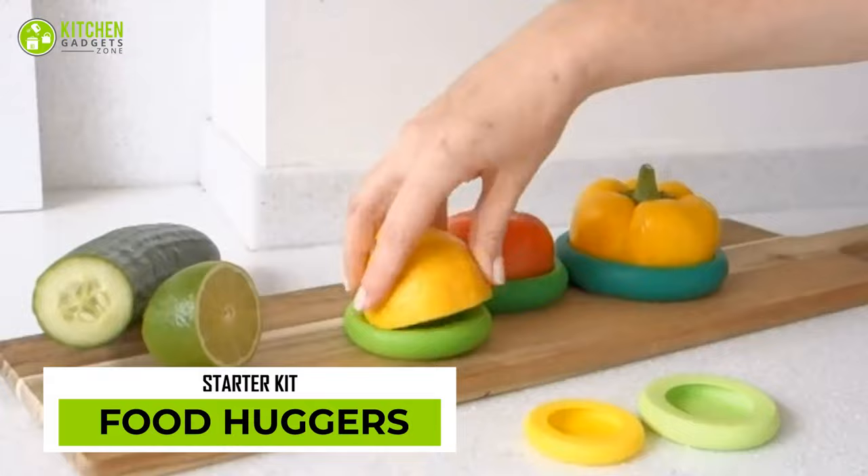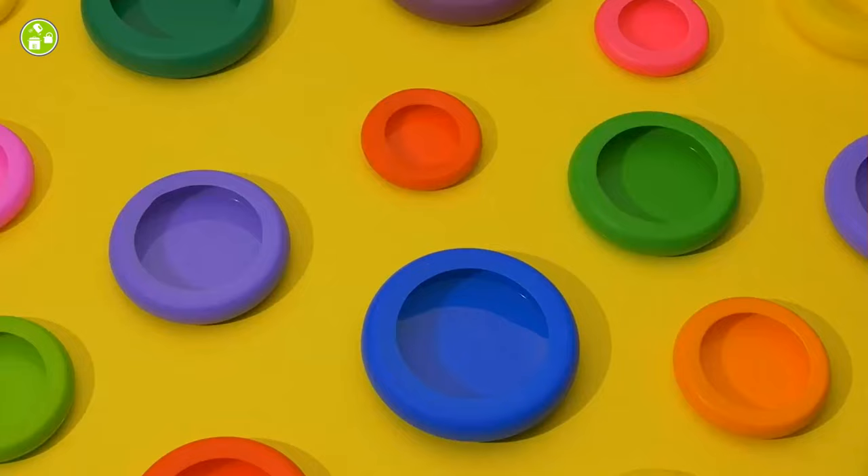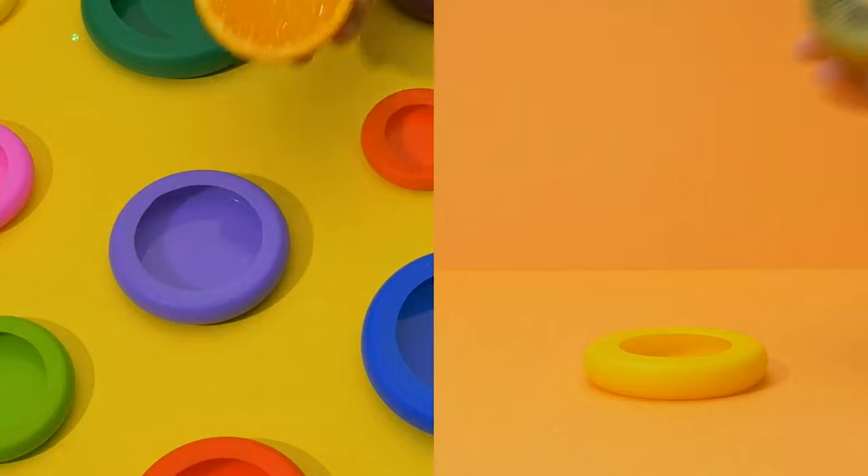The Food Hugger Zero Waste Starter Kit is here to reduce your environmental impact and keep your food fresh. This includes avocado huggers to fit around sliced avocados and preserve them for longer. The covers are a superior replacement for zip-top bags, plastic food storage containers, plastic wraps, and wax paper alternatives. That's cool, right?